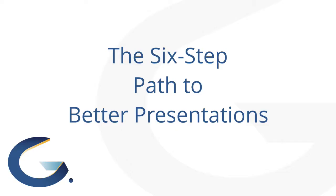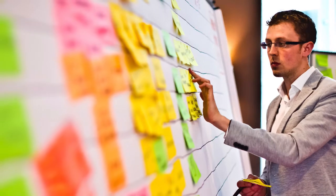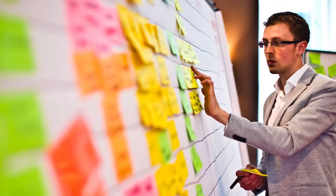Better presentations don't just happen magically or happen overnight. They are the product of a path — in this case, a six-step path that will get you to much better presentations. Step one is prepare. Whether you use my 10-step GPS, the Jerry Preparation System, or if you devise one on your own, the key is to set up a systematic way to prepare your presentations.